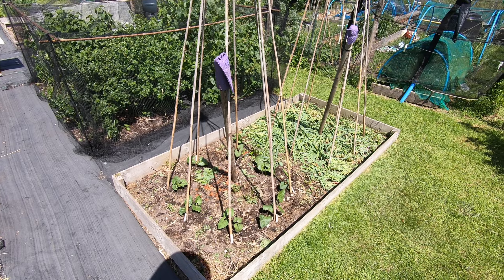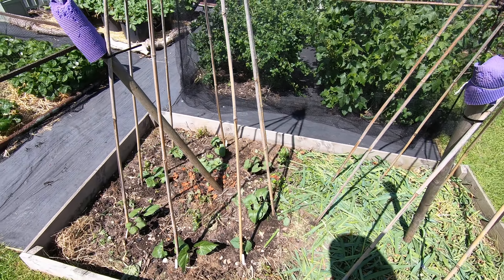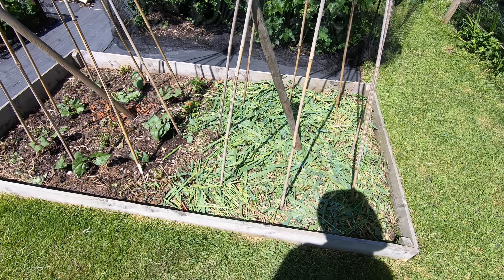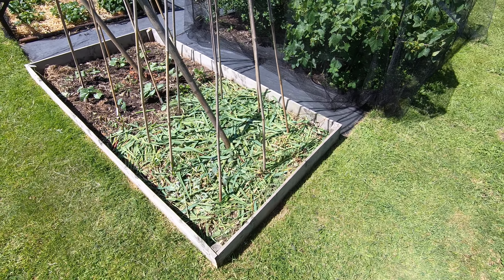The bean wigwams are in. We've got the first eight canes all planted up here. We've just chopped down the cover crop in this area and these are going to be planted soon so we have a succession.